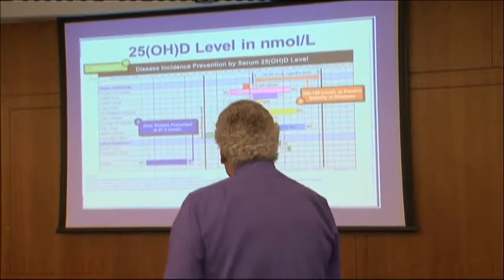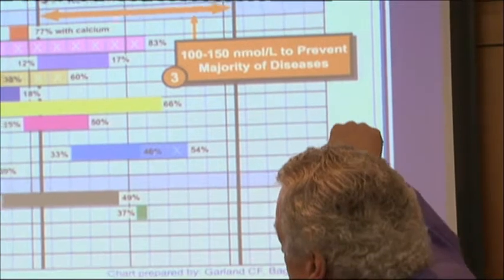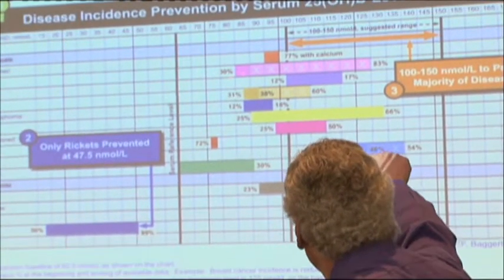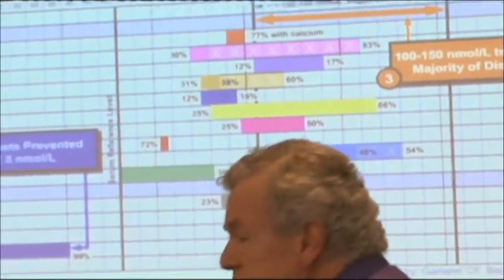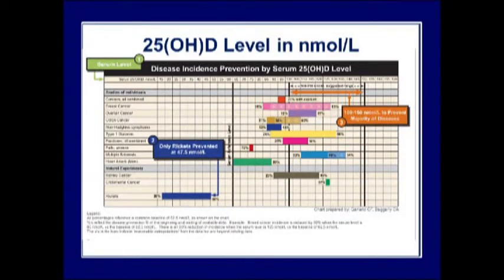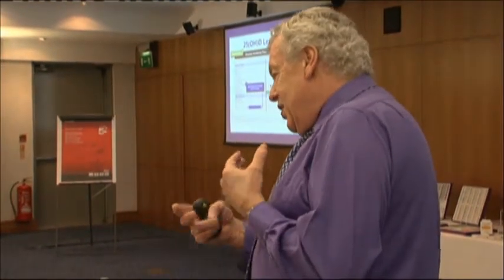Looking at the chart in nanomoles: for all cancers combined, you're looking at 100 to 150 nmol/L to prevent the majority of ailments. For breast cancer specifically, that's one of the conditions most studied. Nobody is saying you can treat breast cancer with this, but if you can prevent it - because you don't catch breast cancer, you develop it due to predisposing factors - addressing those factors gives the body a better chance to heal itself.